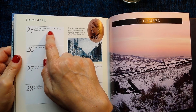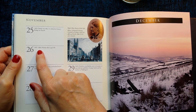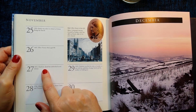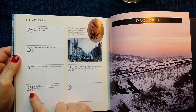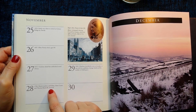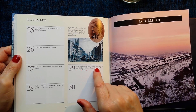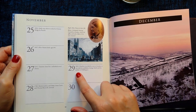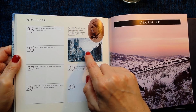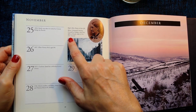November 1824: Emily was taken to school at Cowan Bridge by Patrick. 26th of November 1897: Ellen Nussey died aged 80. 27th of November 1853: Charlotte dated her unfinished novel Emma. 28th of November 1768: Maria's parents, Anne Carne and Thomas Branwell, married. 29th of November 1849: Charlotte travelled by train to London to stay with her publisher George Smith and his mother in Paddington. This picture is Ellen Nussey in later life, and below is a lithograph showing Cornhill in London, where the offices of Smith, Elder and Co were situated.